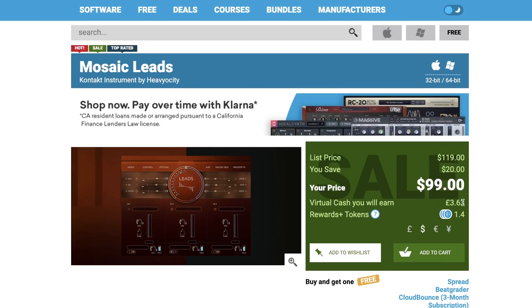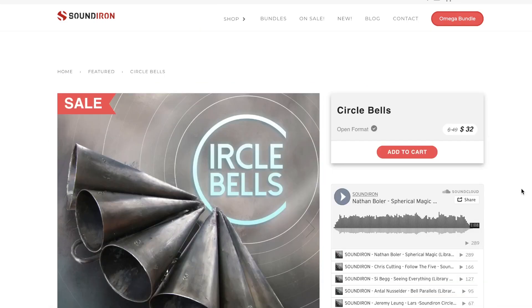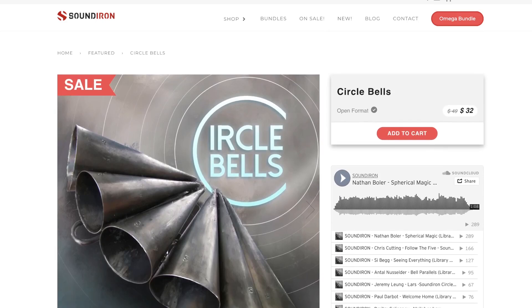Plus, you'll get virtual cash in your account to use towards your next purchase. Sondheim's got a couple releases in the last two weeks. Circle Bells does require the full version of Kontakt, available now for $32, normally $49.